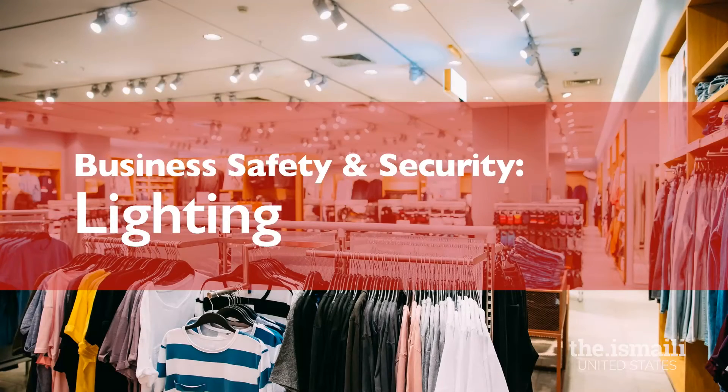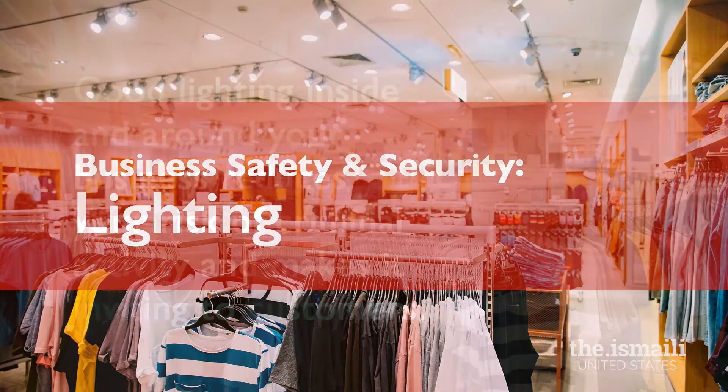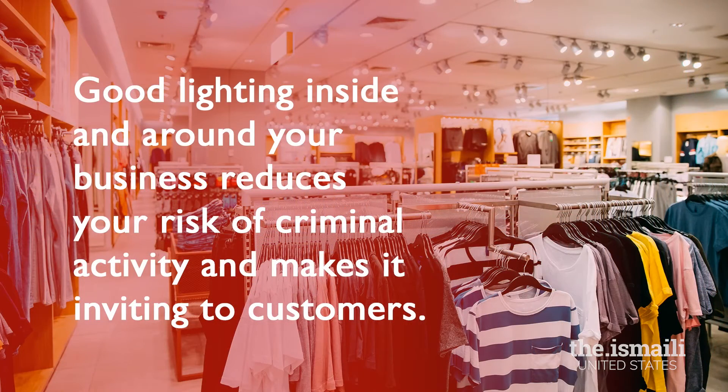As a business owner, you can take some very easy, small, practical steps to protect your business against crimes. Let's discuss lighting as a part of safety and security. Lighting is an important part of how a business is looked at by both customers and criminals. A well-lit business reduces the chance of criminal activity while also making it inviting for customers.